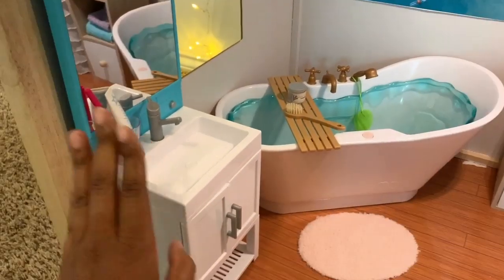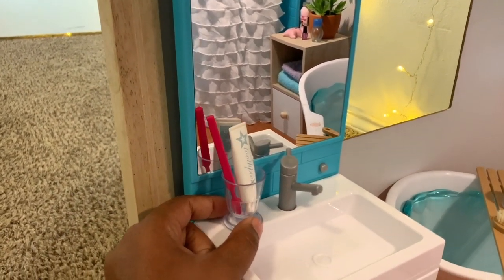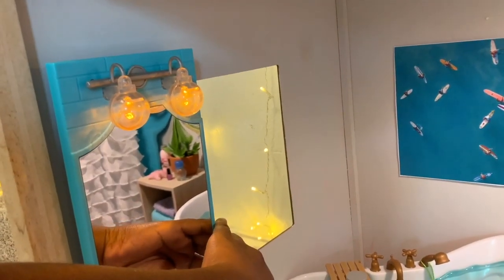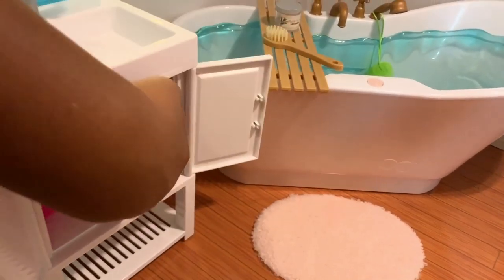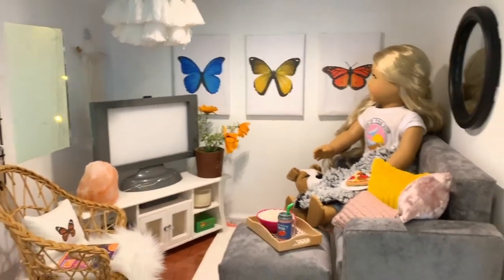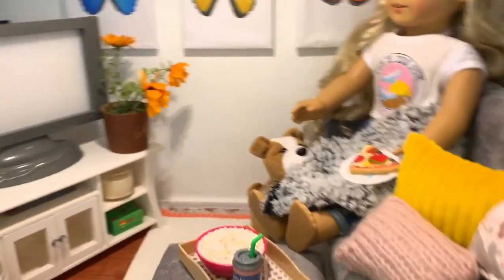This bathtub is from Our Generation — I traded it for the American Girl one because I like this one better. It has a cute loofah and accessories that came with the spa tub, and this section draws out. It's as realistic as it gets — you can find it on target.com. I also have a vanity with a toothbrush and toothpaste from American Girl accessories — I refused to sell those. The vanity turns on, which is super cute.